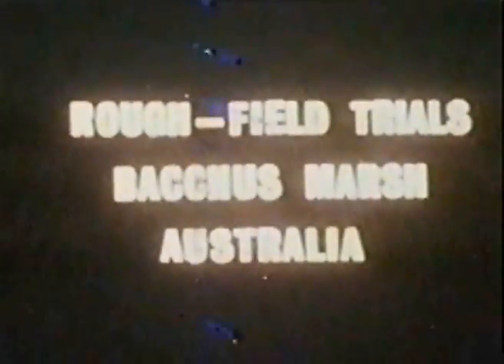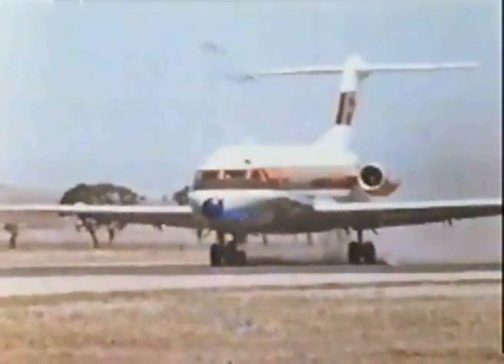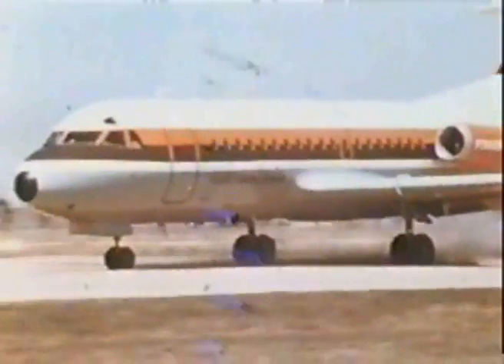The trials were held at Bacchus Marsh, some 30 miles west of Melbourne, at an elevation of 503 feet, with a runway 5,120 feet long and 150 feet wide. The surface consists of firm sand with pebbles of up to one inch diameter.